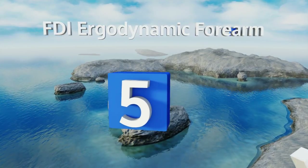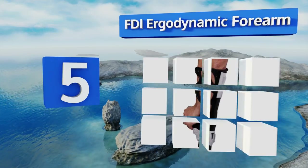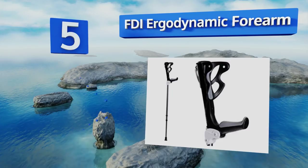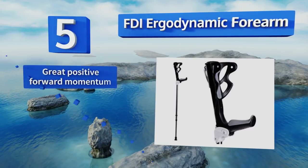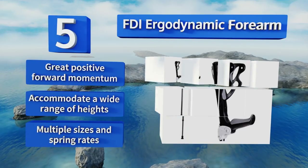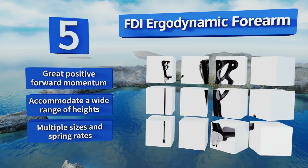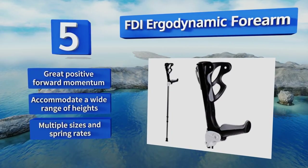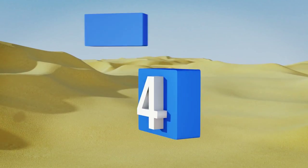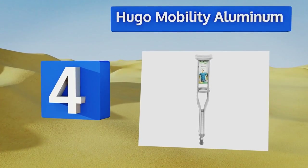At number five, the FDI Ergo Dynamic forearm crutches feature shock absorbers in the upper shaft to help prevent soreness in the hands, wrists, and shoulders. They're engineered for noise-free operation and exceptional control, offering mobility support that doesn't announce itself as you enter a room. They provide great positive forward momentum and accommodate a wide range of heights, available in multiple sizes and spring rates.